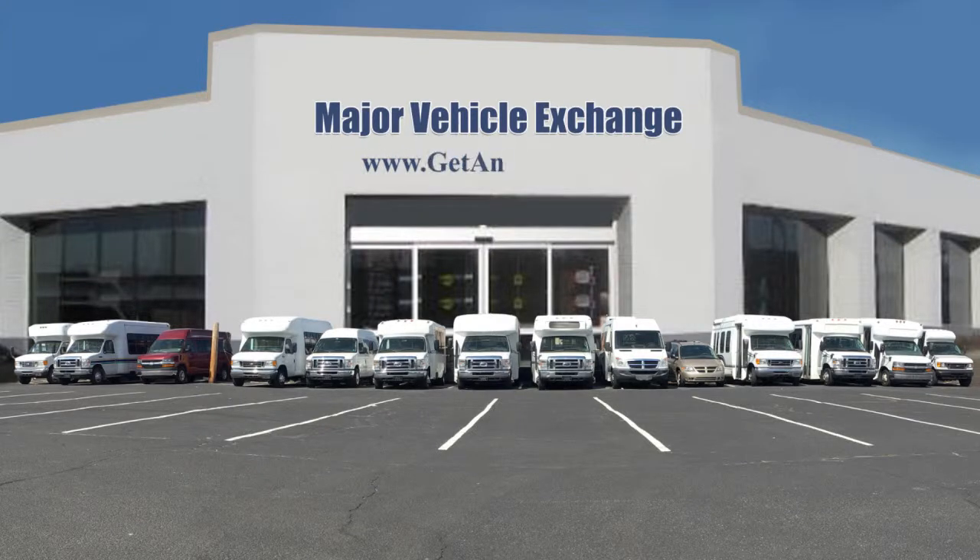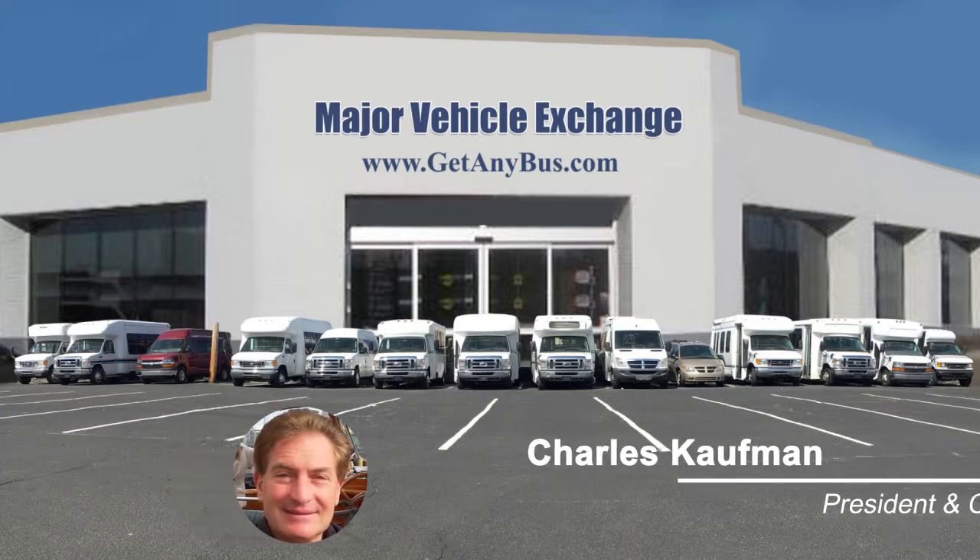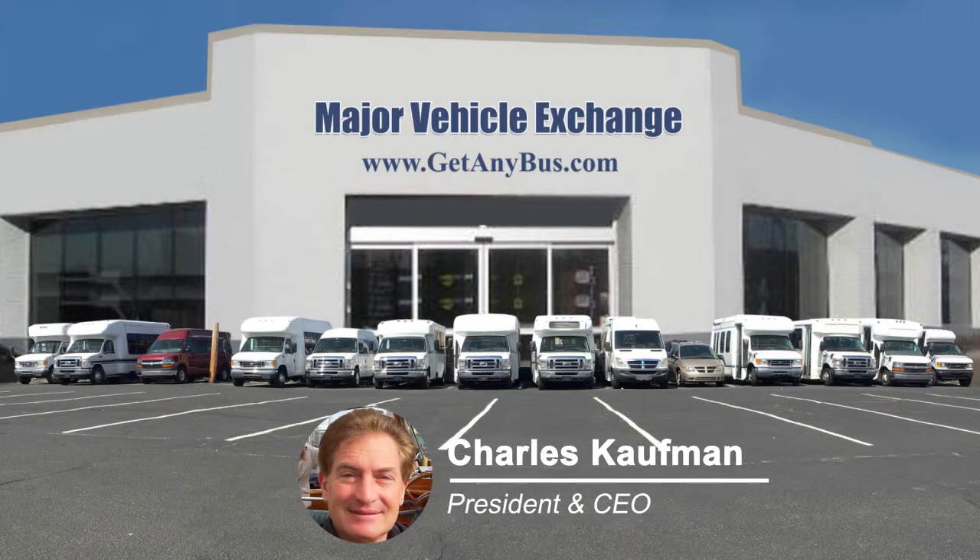For more information on our used StarCraft buses for sale, visit www.getanybus.com and call Charlie at 516-333-7483 today.